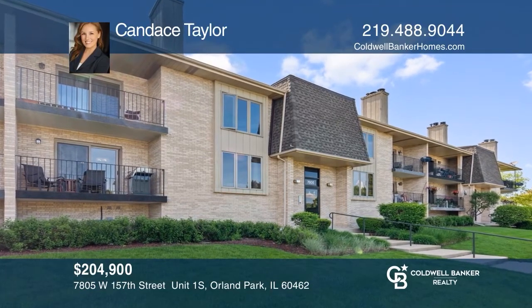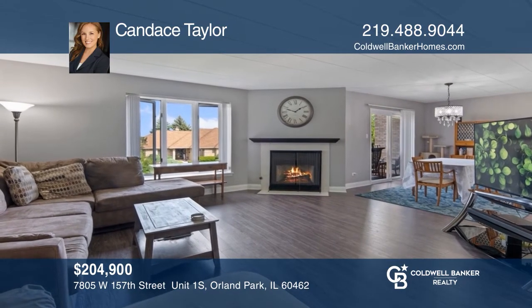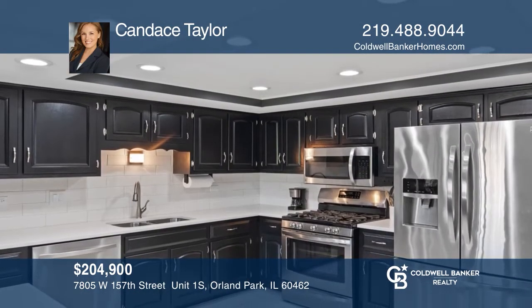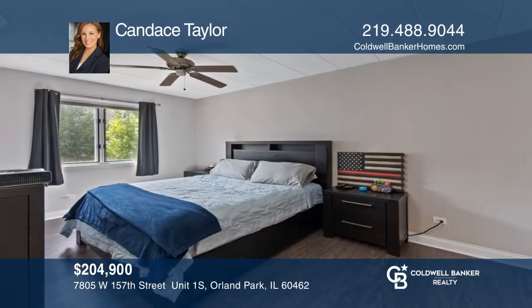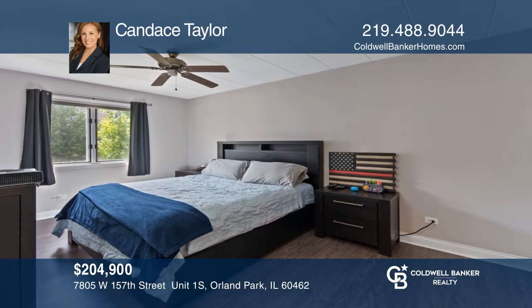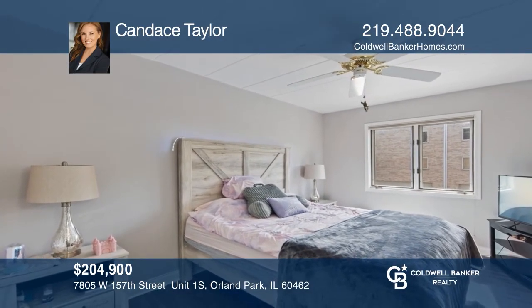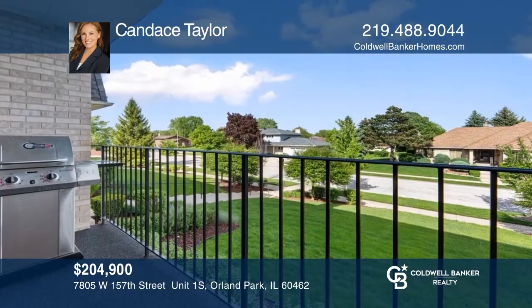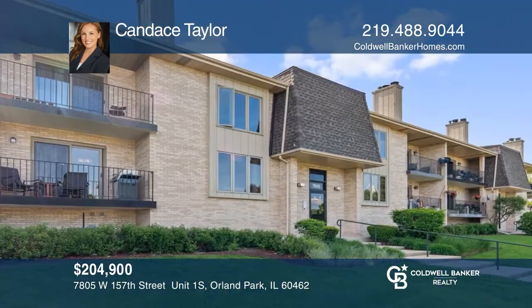This home has been remodeled with fresh gray and white paint and gorgeous finishes. The open floor plan includes a living room with a fireplace, a dining room area, and a large kitchen with quartz countertops, breakfast bar, and more. The master bedroom features a private bath. There is newer flooring throughout. To see it yourself, schedule a tour with Candace Taylor.